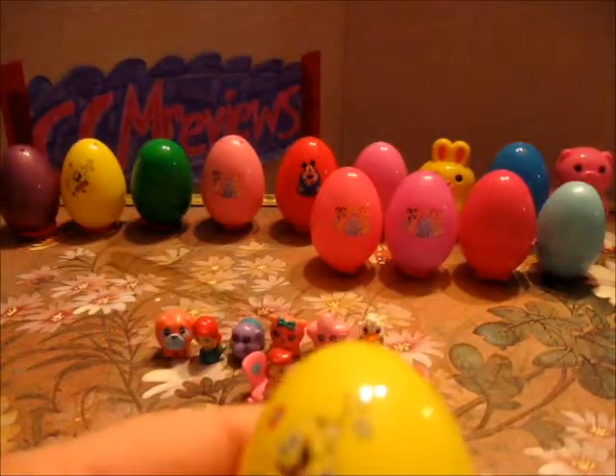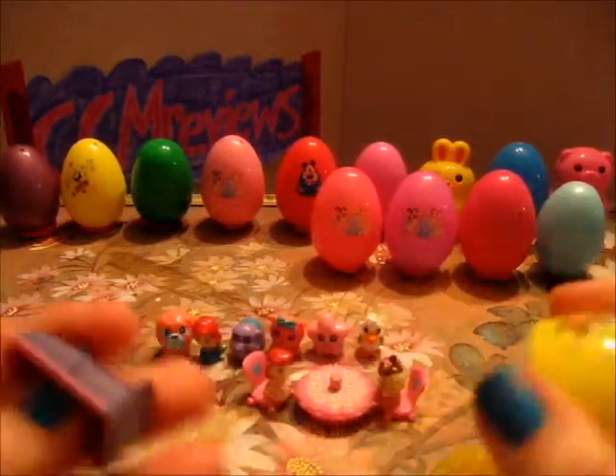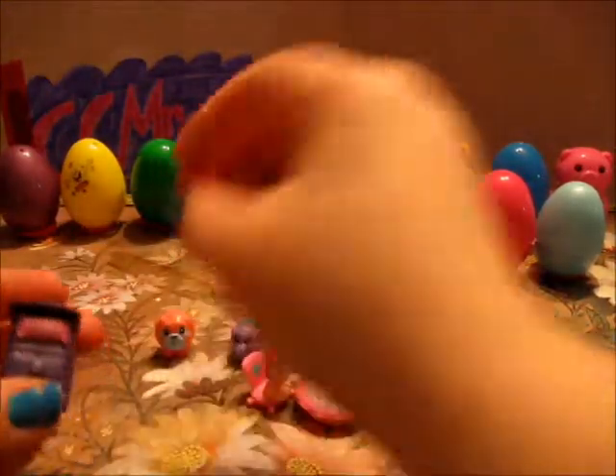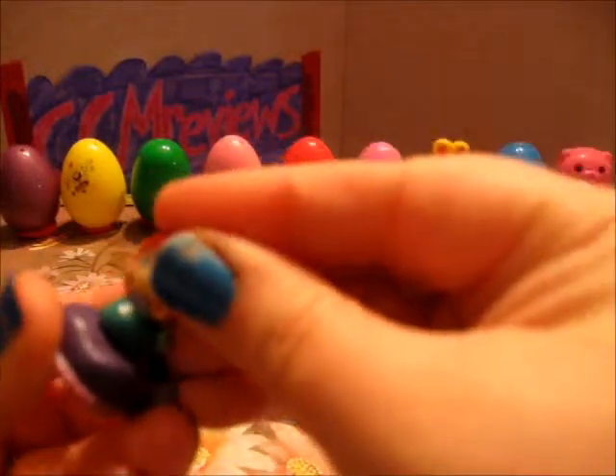I have a SpongeBob egg — it almost blends in. And this one has a bed, and this one has a mermaid. A bed.